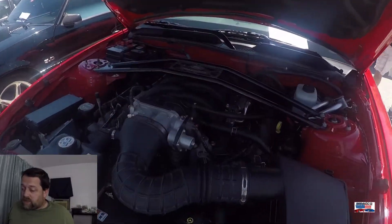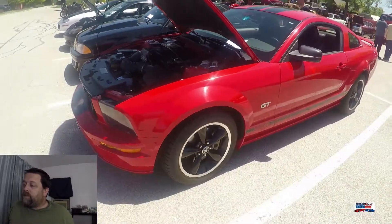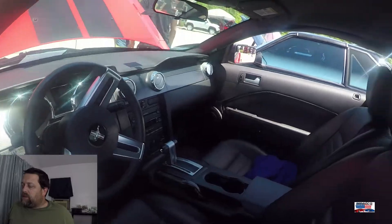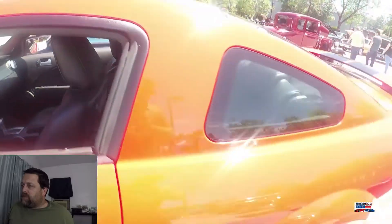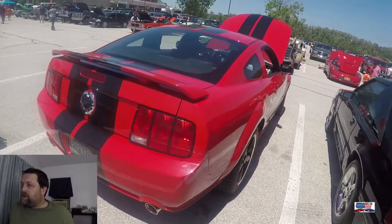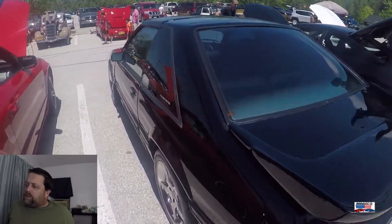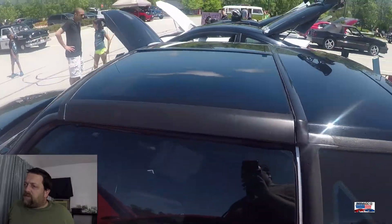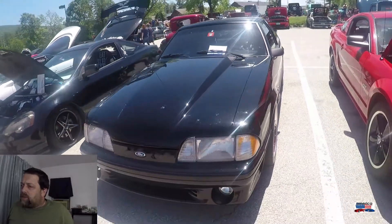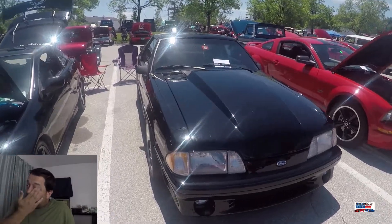Now we've got an '06 Mustang GT. It's got a GT350 stripe on the bottom — I don't know what that's all about. I don't believe this is a Shelby car, but if you're the owner of this car, fill us in and let us know what's going on with the stripes. This I believe is going to be a late Fox Body Mustang, '90 to '93 somewhere in that range. Absolutely great looking car — I love all the touches that the owner has done to it to definitely make this car their own.